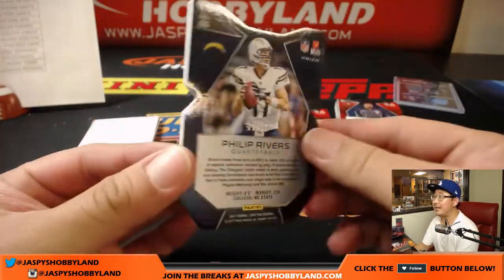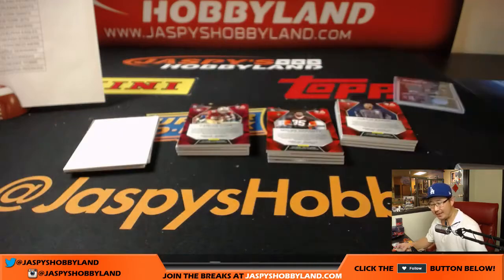Neon blue die cut, 2 out of 35 — Phillip Rivers. That's who Carson Wentz is going to be facing. For the Chargers, Brian Berry.